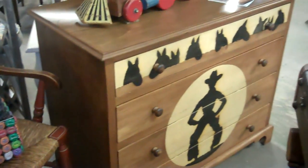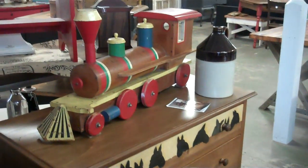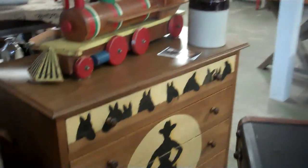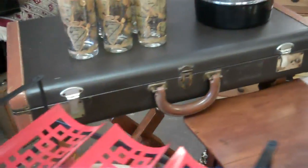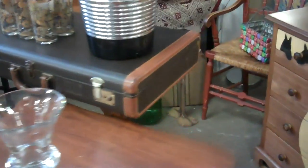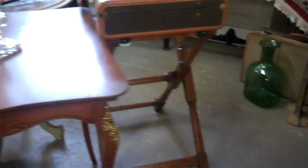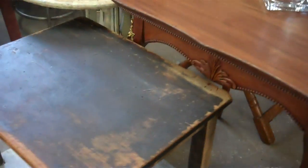Oh, look at this little cutie — this cowboy dresser. I bet that'll go out of here so quick. Wooden train. If you can see that flat piece of luggage, it's on a luggage stand and would make the sweetest bar. You don't have to just use it in your bedroom. And some occasional tables.